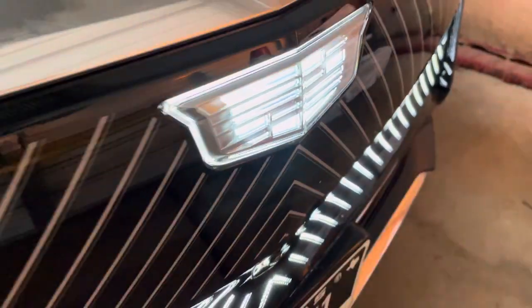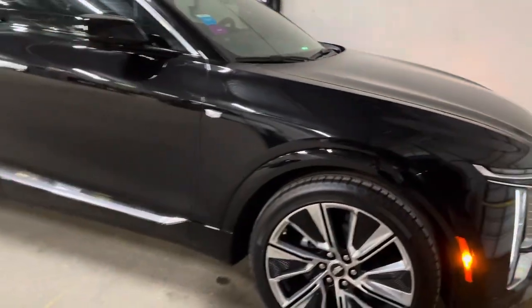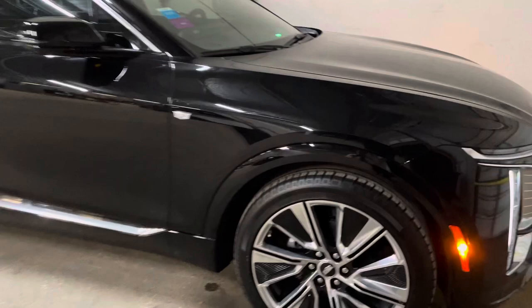Good morning! Wherever you're from, today is the second day of this Cadillac Lyriq all-electric car that I'm going to be taking on another long-distance trip just to test it out. It's going from Irving, Texas to Waco — approximately 250 miles total.